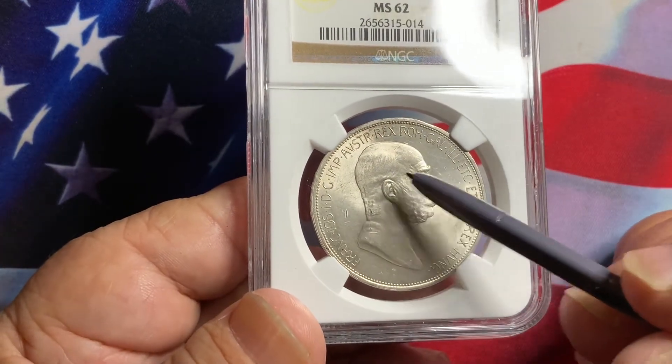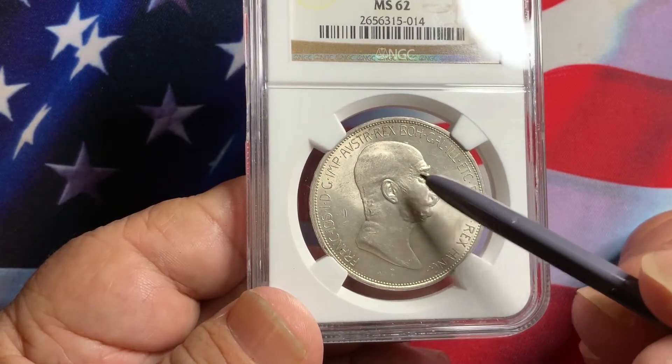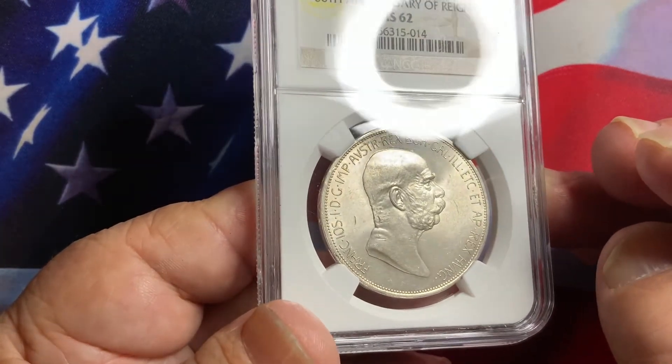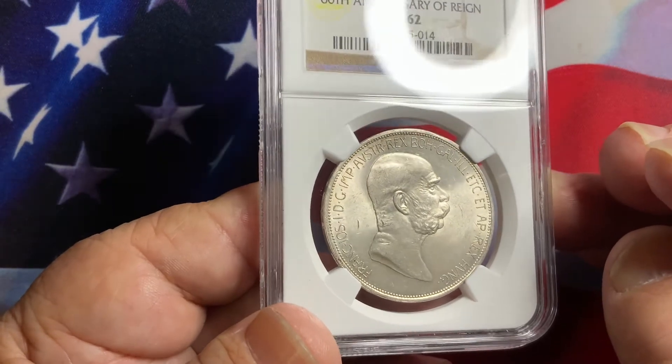The high points are the hair, the beard, the eyebrow, and the ear. Those are the high points of the coin, so be sure that they are exceptionally detailed in those particular areas.